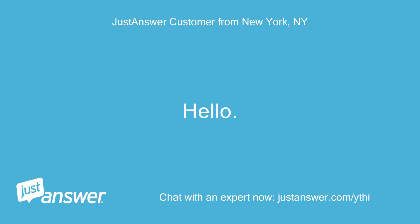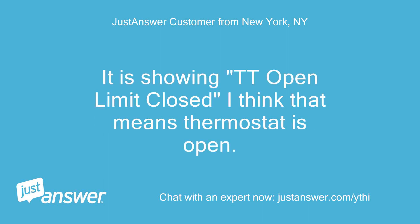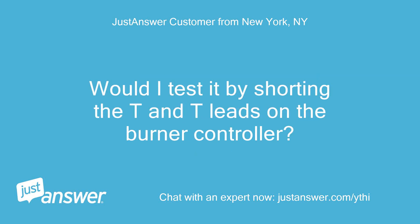Hello. I have a Honeywell R7284 burner controller. It is showing TT open — limit closed. I think that means the thermostat is open. Would I test it by shorting the T and T leads on the burner controller?